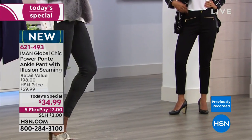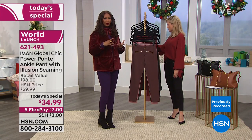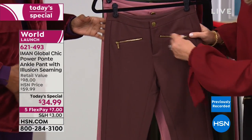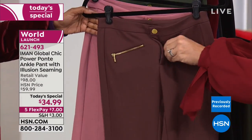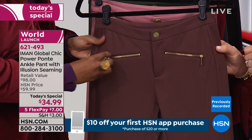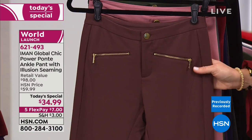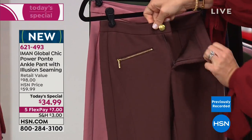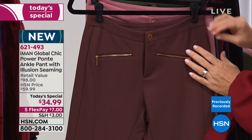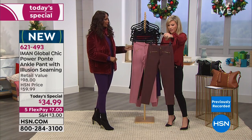The pant allows you to wear any shoe — whether high heels for the evening, sneakers, boots, or booties. The functioning zippers have no pockets inside, so there's no bulk. The slanted placement gives the illusion of a pocket while the gold hardware elevates the style. There's a button closure — not a snap — and a functioning zipper, giving you the trouser look with the great stretch of power ponty.